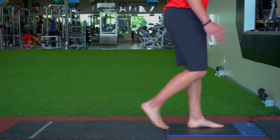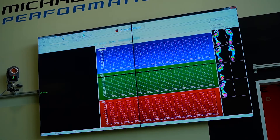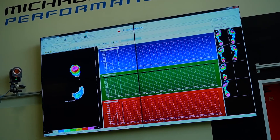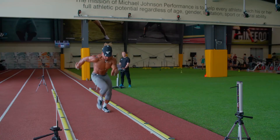Structurally, functionally, and from a performance standpoint, the goal is to make the data actionable for each individual athlete so that their best version of themselves the year after taking the Triple-A with us is better than when they walked in the door.